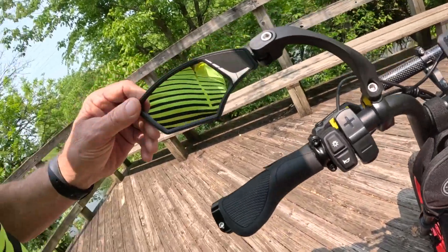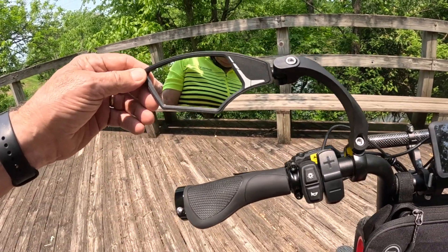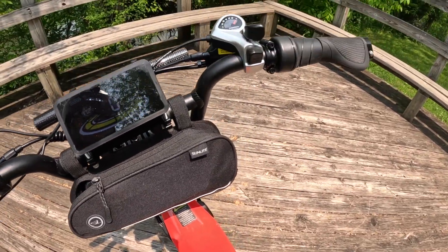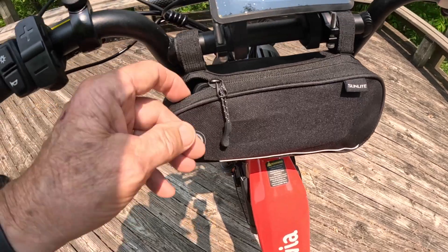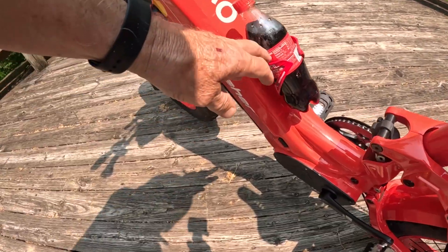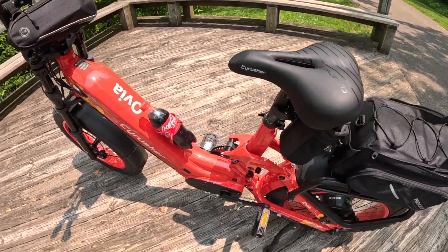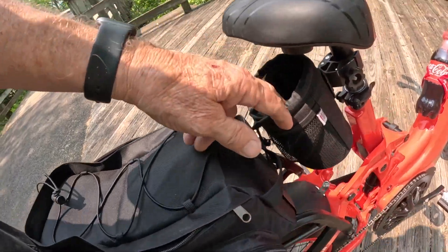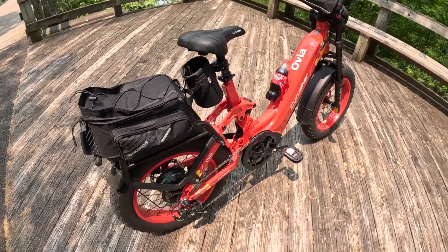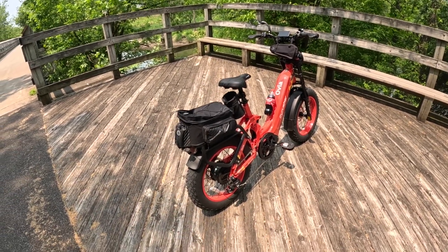I purchased this mirror — I don't like bar-end mirrors; it came with bar-end mirrors but I don't like them, so this is the mirror I purchased. I'll put a link in the description box so you guys can know what I bought. This little bag I just had sitting around the house — I can carry my phone, some keys, and other things in there, and I bought a little red mount for it. Got my little Coca-Cola today — don't have coffee today, how about that. I also bought a little cup holder for coffee that I can put behind the seat post. The seat itself is very comfortable.